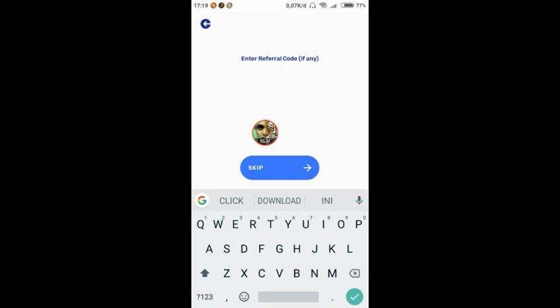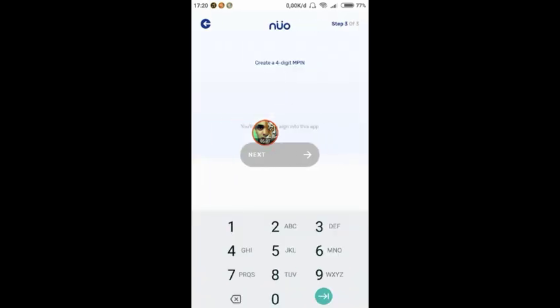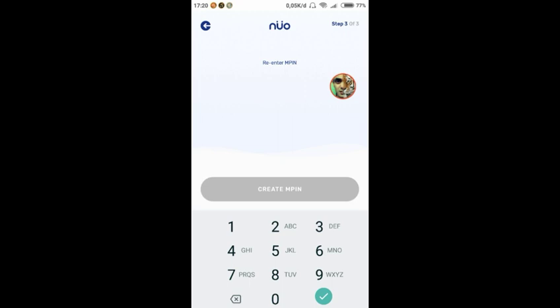Kemudian masukkan kode referral jika ada. Saya menghargai referral, jadi saya memasukkan kode referral dari orang yang sudah memberi informasi. Setelah itu next, lalu kita membuat PIN yang nanti digunakan untuk sign in ke aplikasi ini — masukkan empat angka, kemudian konfirmasi ulang PIN tersebut.